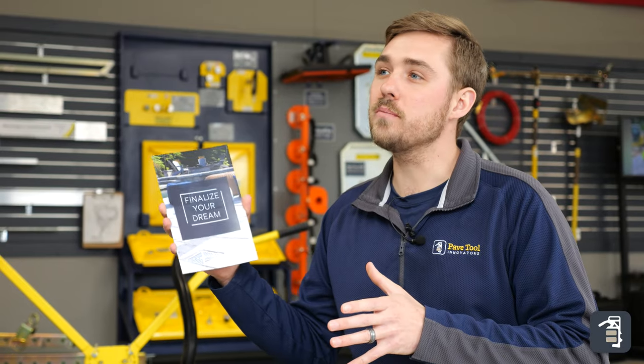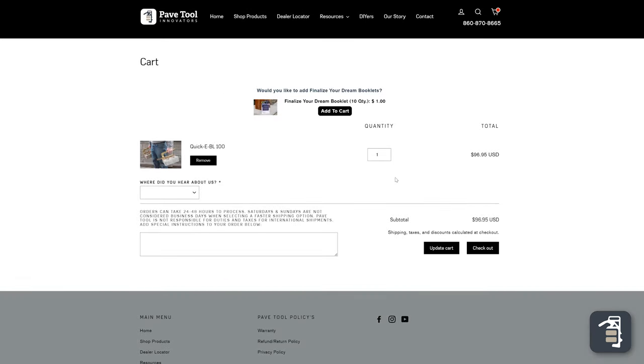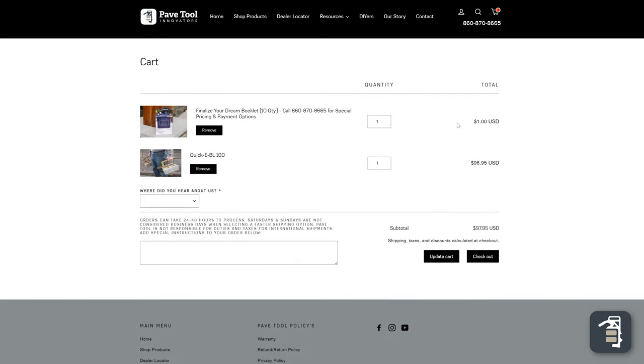The 'Finalize Your Dream' booklets that we discussed in this video are available at PaveTool.com. When you check out, it's basically going to add that extra value and hopefully close a couple more deals for you. Thanks again for watching this week's tip of the week — hope you found this video valuable as you go out to sell your clients.